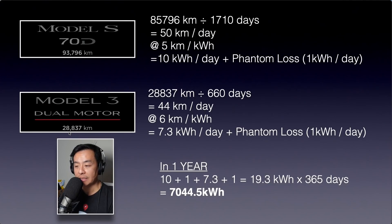Plus phantom loss of one kilowatt hour per day. Phantom loss is basically the background electricity that a Tesla uses to maintain its battery management system as well as keeping the car conditioned for daily use. The Tesla Model 3 dual motor performance is now at 28,837 kilometres. Divide that by 660 days of ownership — just under two years — giving 44 kilometres per day, at 6 kilometres per kilowatt hour efficiency, which works out to be 7.3 kilowatt hours per day. Adding phantom losses of one kilowatt hour per day, the total is 10 + 1 + 7.3 + 1 = 19.3 kilowatt hours times 365 days — about 7,000 kilowatt hours per year for both cars.